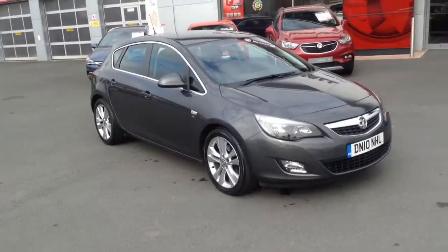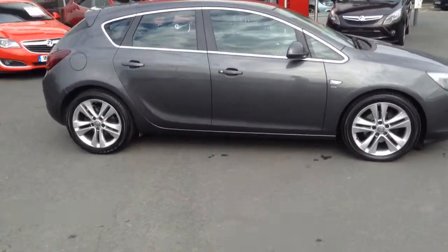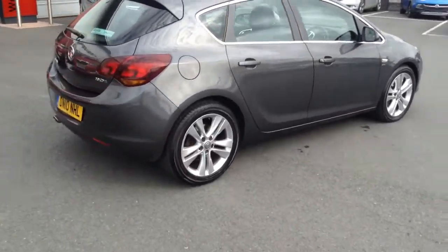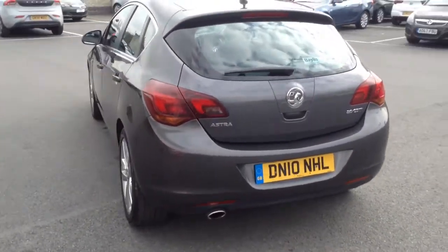Hello and welcome to Bayless Fox in Hereford. The car we're looking at here is a 2010 plate Astra SRI and it's a 2 litre diesel. The engine is a turbo diesel. As you can see from the bodywork of the car it's in very nice condition.